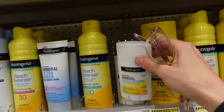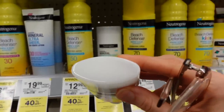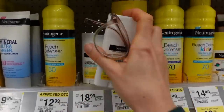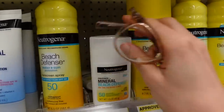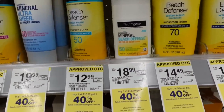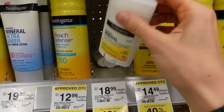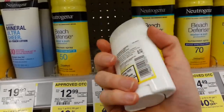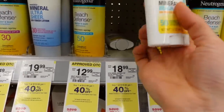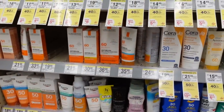Neutrogena also has a new stick sunscreen. I really enjoy their stick sunscreens because they give you a pretty large surface area — basically like a deodorant. Sticks are super helpful for reapplying on children who tend to be wiggly and don't want cream rubbed on them, especially at the beach. They're handy for on the go, but they are prone to skipping areas, so make sure you're doing multiple passes. Same thing with sunscreen sprays — you want to do multiple passes.